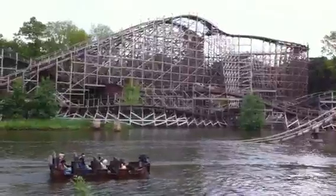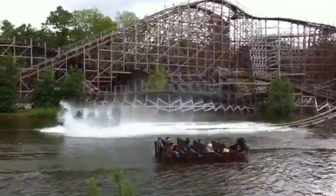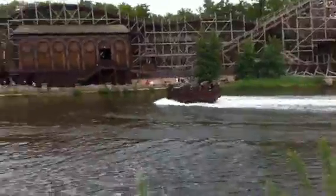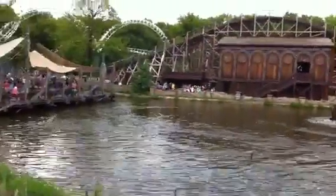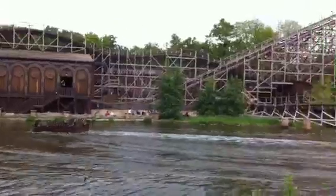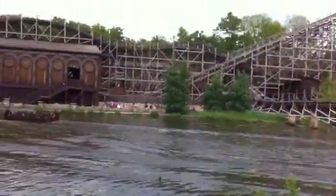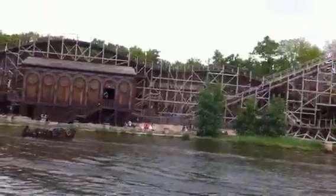I'm pretty stoked about it. Here we go! So yeah, this is what we're doing all day. I fully intend to ride these probably more than once. That one we have to ride twice because it's two different tracks, so that's cool. And that's our plan for the day.